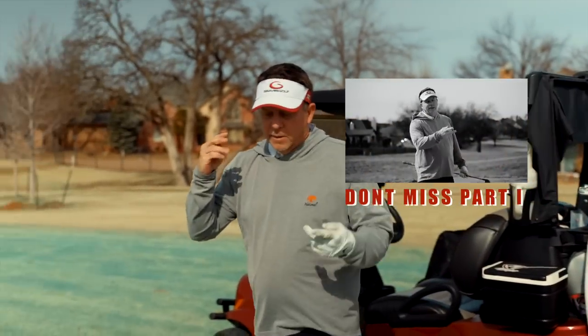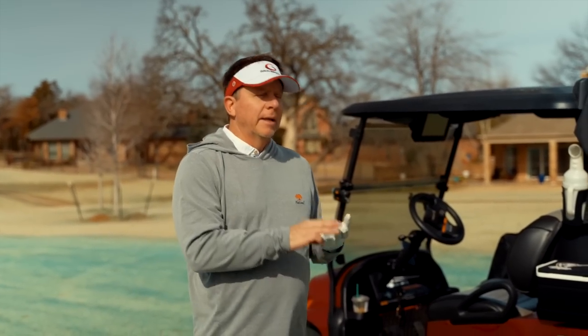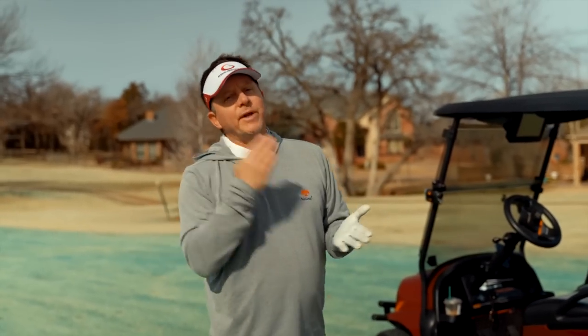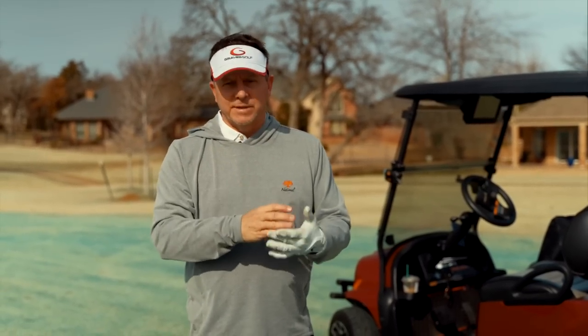So what have we covered? Number one, you've got to get the address position perfect. Number two, you've got to stop guessing at the mechanics — you've got to get it right. Number three, you can't mix mechanics. You can't be mixing it up trying to use just part of the single-plane swing. Which leads to the fourth thing — one of the great things about the single-plane swing is we have an absolute model: address position, positions one, two, three, four, five, and six.